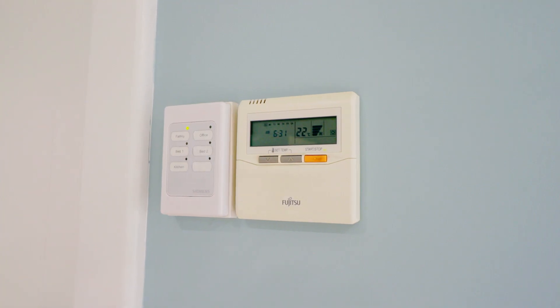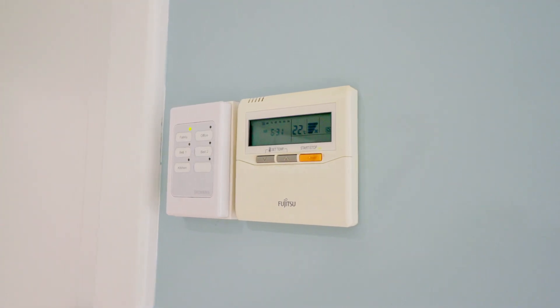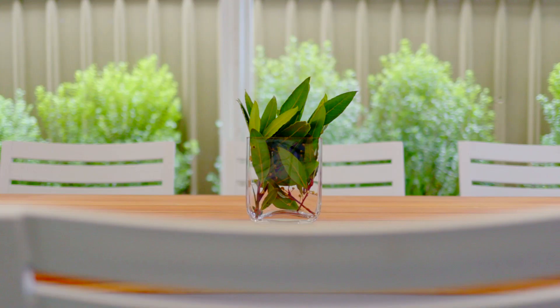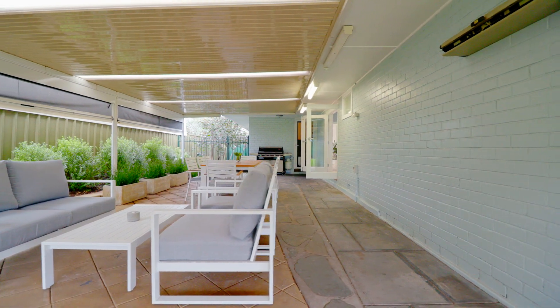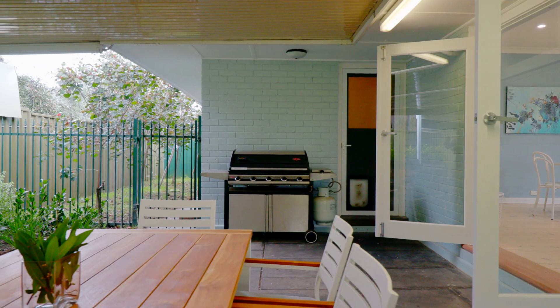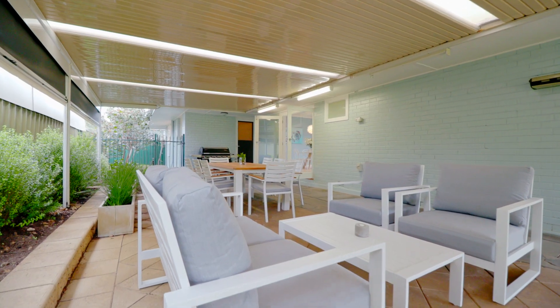Ducted and zoned reverse cycle air conditioning maintains a lovely temperature offering year-round comfort. Double doors lead the way to the large covered outdoor entertaining area complete with cafe blinds, ceiling fan and lighting — the perfect area for outside dining for all seasons.